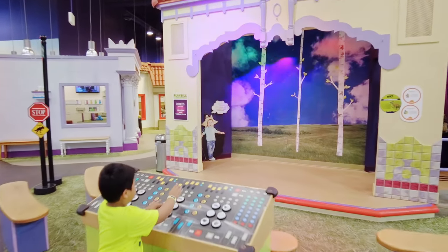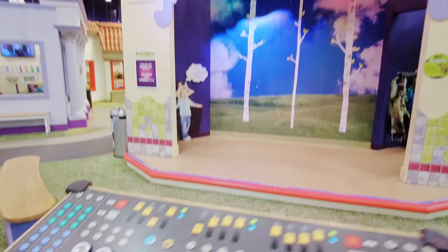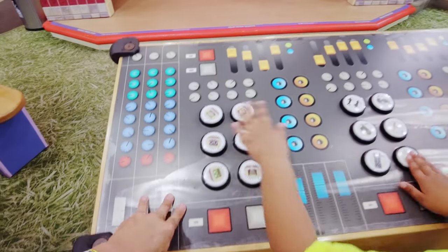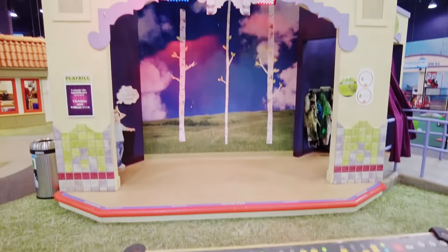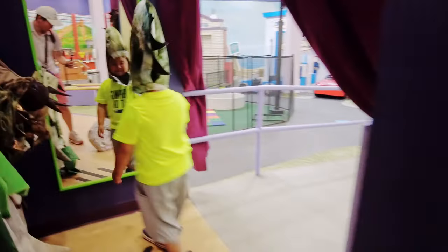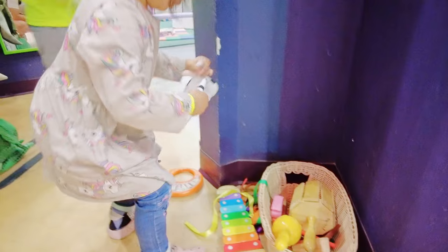And we've got the soundstage here where the kids can control the stage. Look — Nolan's a dinosaur. He's a dinosaur! Tons of toys to play with for kids of all ages.